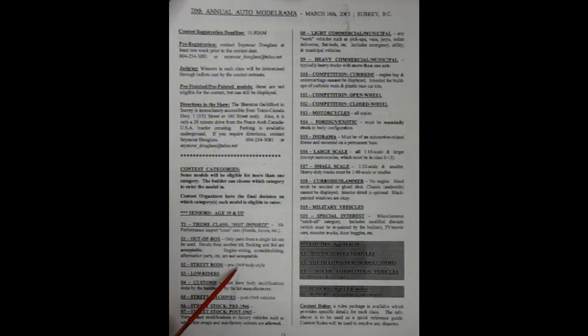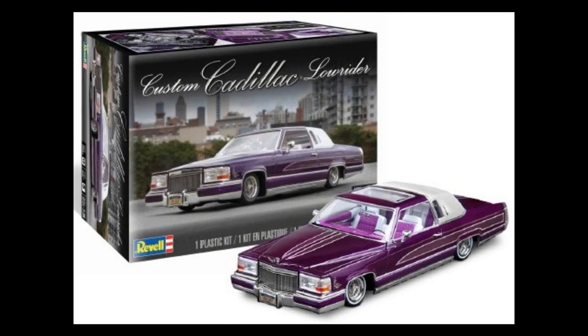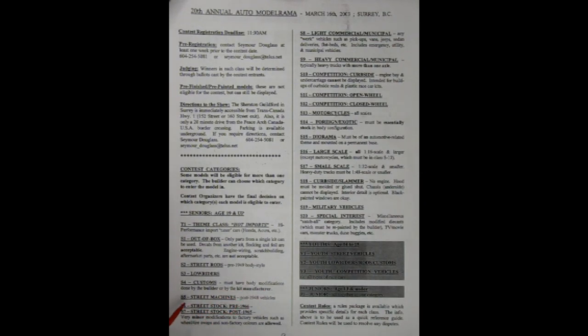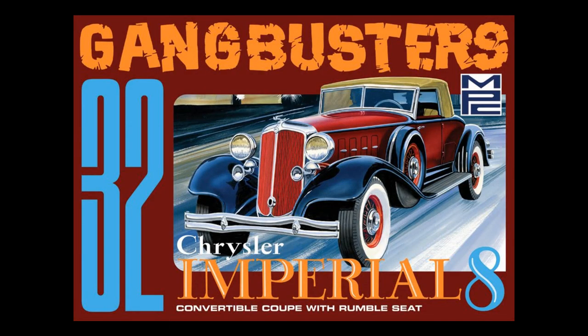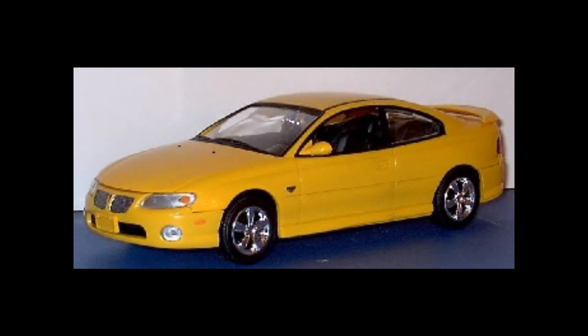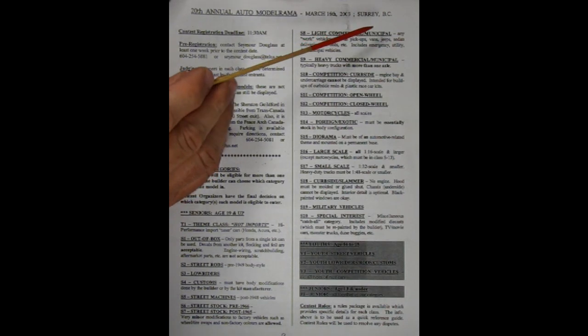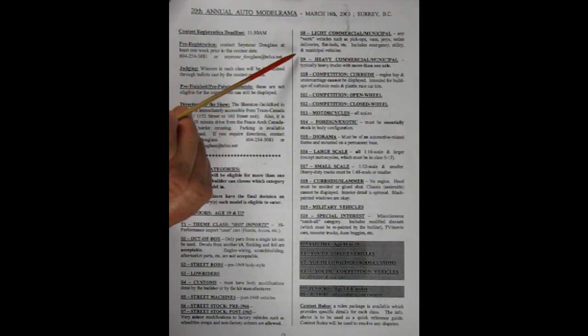Second category is Street Rods, pre-1949 car body style. Then we have Low Riders. Custom — must have body modifications done by the builder or by the kit manufacturer. Street machines, post-1948 vehicles. Street stock, pre-1966. Street stock, post-1965. Very minor modifications to factory vehicles such as wheel/tire swaps and non-factory colors are allowed. Category S8 is light commercial municipal — any work vehicles such as pickups, vans, jeeps, sedan deliveries, flatbeds, etc., includes emergency utility and municipal vehicles.